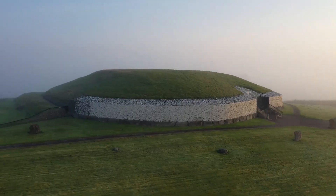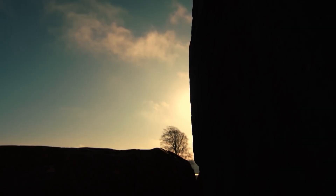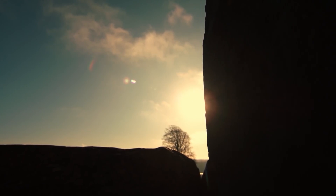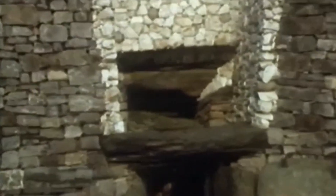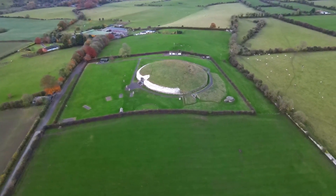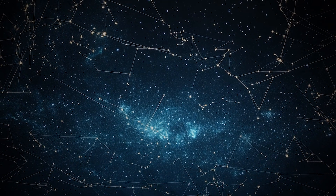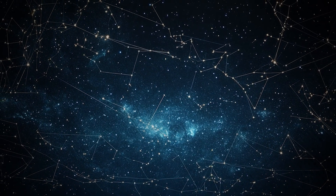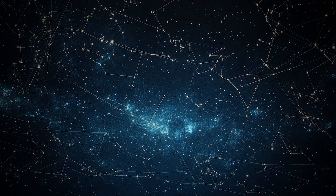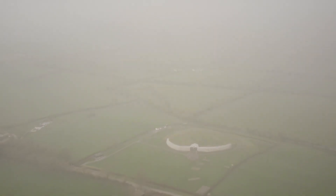As new discoveries continue to emerge, one thing is certain: Newgrange is a monument to a forgotten people who understood the universe in ways we are only just beginning to comprehend. The more we learn about this ancient structure, the clearer it becomes that its secrets may hold the key to understanding our place in the cosmos. Could this be the world's first star map — a gift from an advanced civilization, or perhaps even a message from beyond our world? The mystery continues to unfold, and with it, our understanding of the past grows ever more complex.